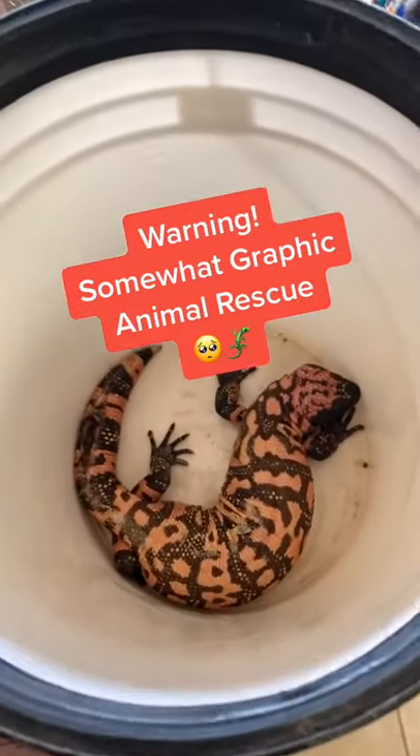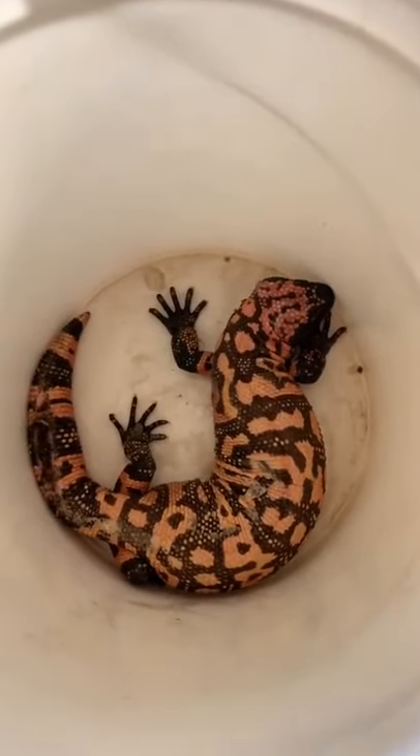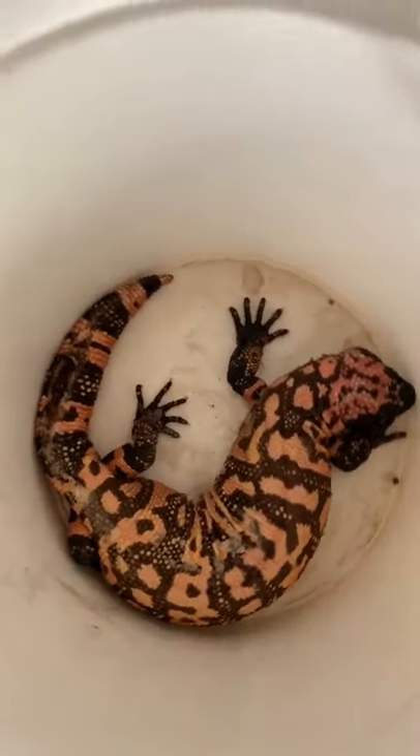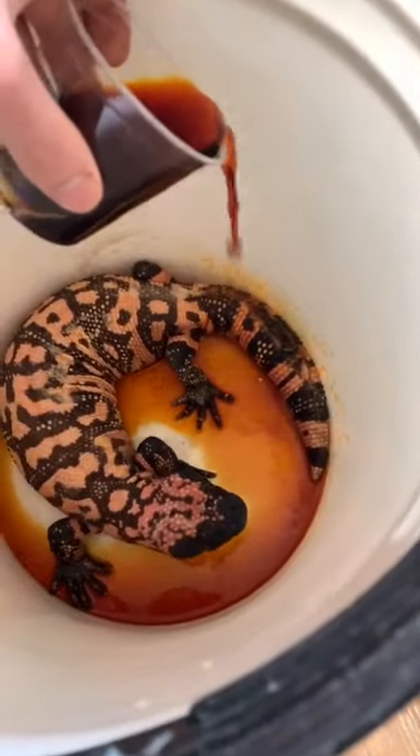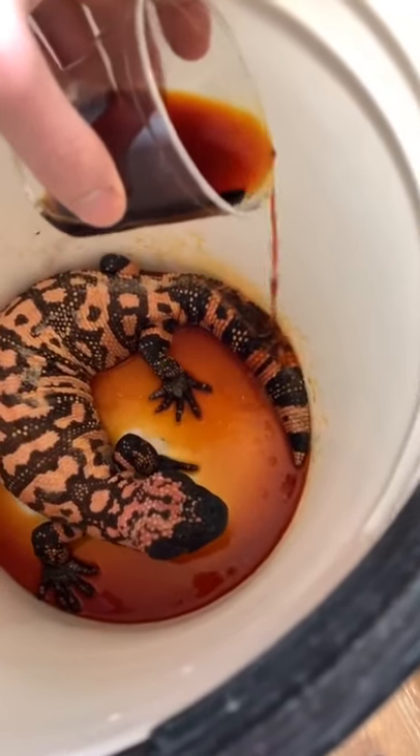Well, we don't get one of these at the sanctuary every day. Today we had this Gila monster brought in, and Gila monsters are one of only two seriously venomous lizards in the world. This one came in with a big old wound on his tail, so I started by trying to get that wound cleaned out for him.